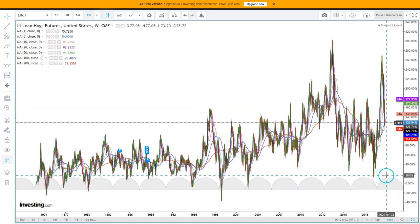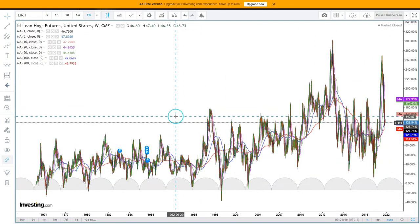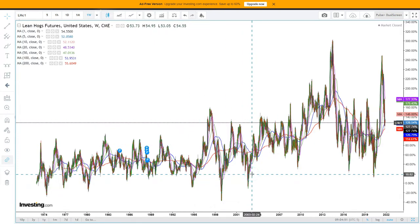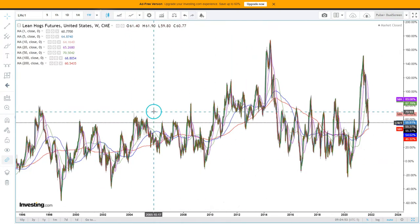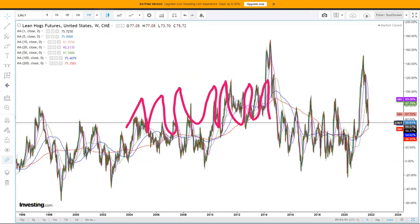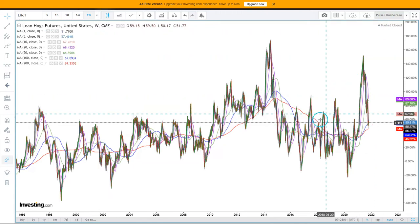We are currently part of this rising phase. That's something that is pretty apparent when you look at how lean hogs trades — it is very erratic, up down up down up down. You can see very clearly it is very, very erratic. That is just how some securities trade.